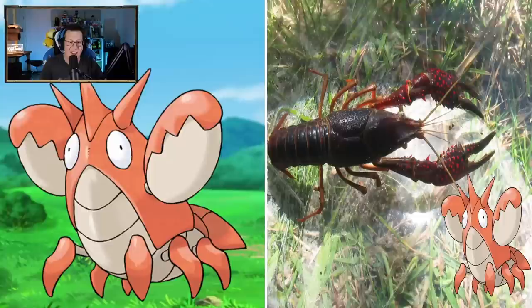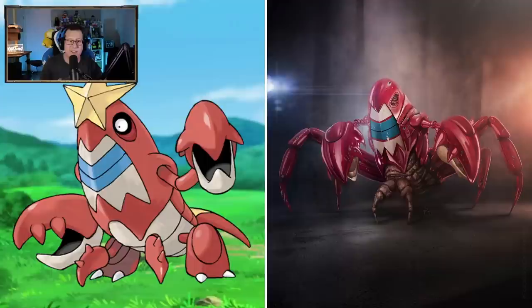We've got a lobster out here for Corphish - makes sense. That looks pretty cool though. Crawdaunt looking scary - Crawdaunt is not something you want to see in real life down the back alley or something like that. That will mess you up.